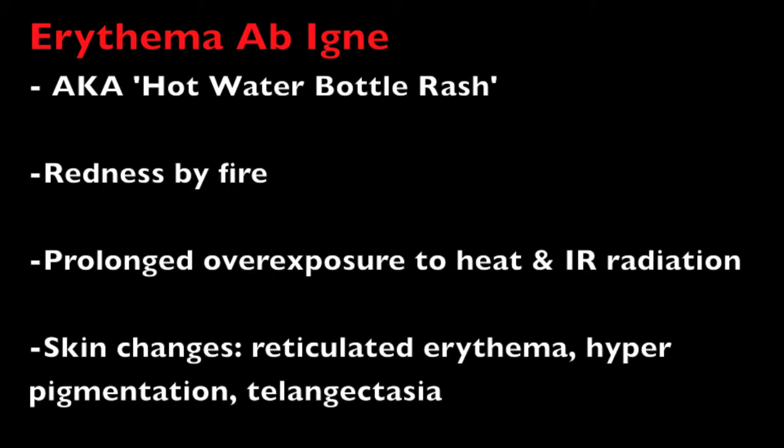This prolonged exposure to heat leads to the development of a reticulated erythema, hyperpigmentation, scaling, and telangiectasias in the affected area, which is classical of the skin appearance you saw in the photo at the beginning of this tutorial.